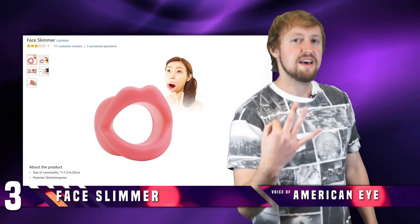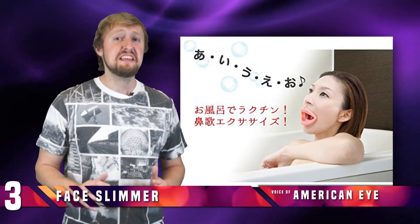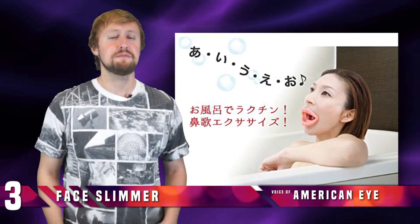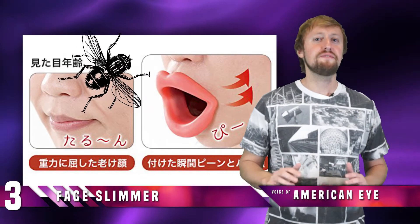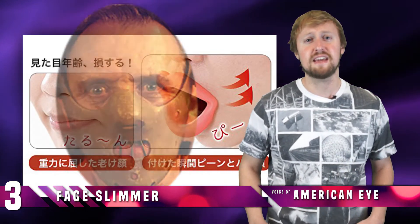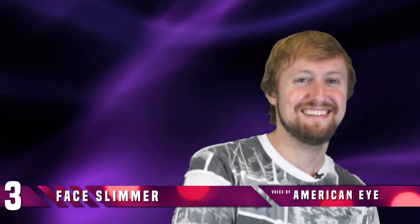Number 3: The Face Slimmer. Surprisingly, this beauty product is actually the cheapest on the list. By sticking this thing in your mouth for just 3 minutes a day, you can exercise your face and supposedly have a slimmer head and even remove any unsightly mouth and cheek wrinkles. The danger of a fly getting caught in your mouth or being caught looking like Hannibal the Cannibal with lipstick is worth flawless skin and a skinny head. Can I make my head skinnier? I don't know. No.